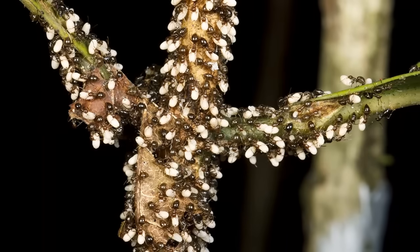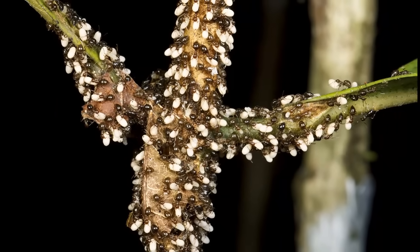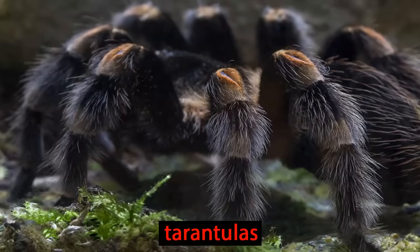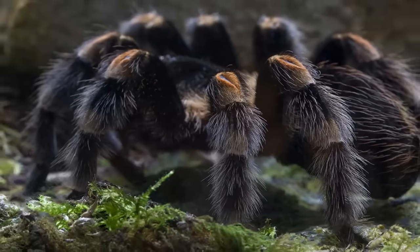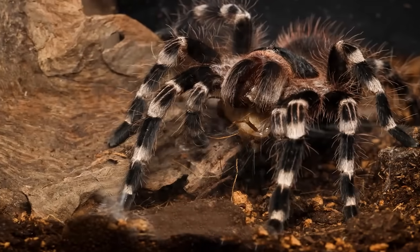Insects have an easier time of it since they can crawl up and down the trees. So can the spiders. These tarantulas are some of the world's largest spiders and can grow as large as dinner plates. They come out at night to hunt.